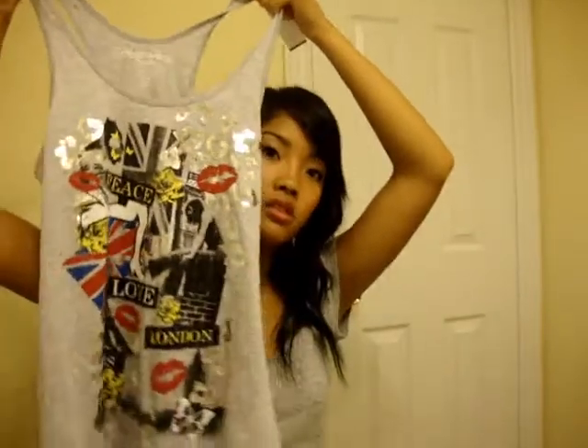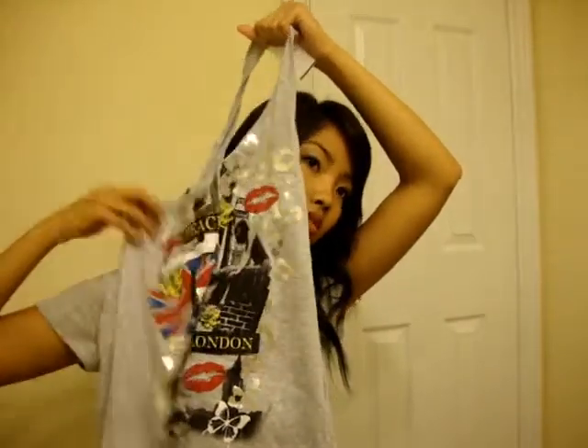I got this other tank top — it's like a London design, you know, all that kind of cool trend. It's just a tank top and also $5 to $6.